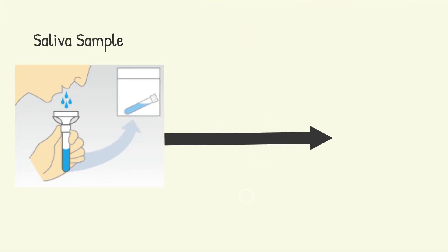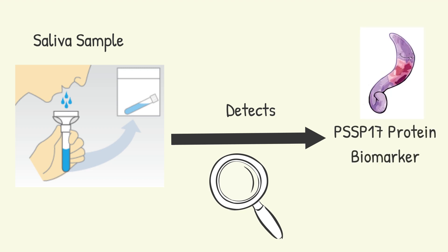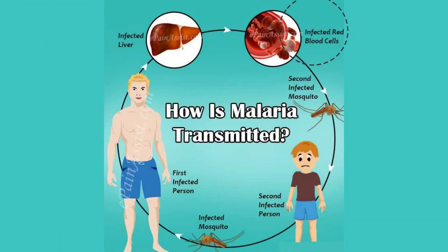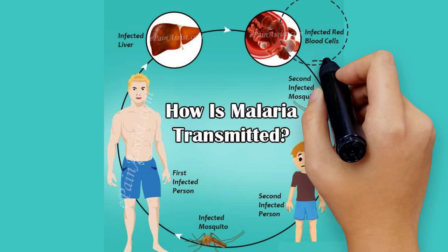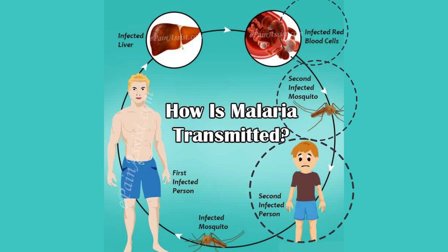The saliva-based RDT uses a saliva sample to detect the presence of PSS-P17, a protein biomarker found in gametocytes — a cell found in P. falciparum whose role is to ease the transition between the human and mosquito host. It accomplishes this by entering the bloodstream of the infected host, thereby enabling other mosquitoes who take a blood meal from the now-infected human to become a vector for the disease, ensuring the transmission of malaria from one host to the next.